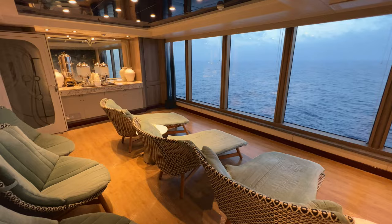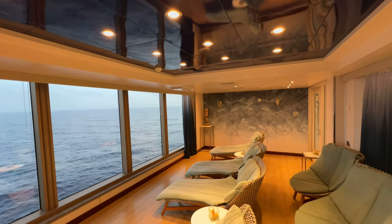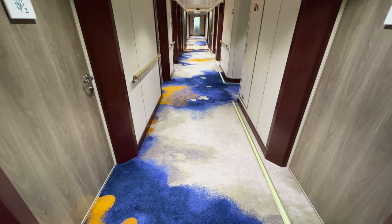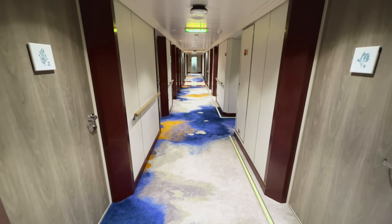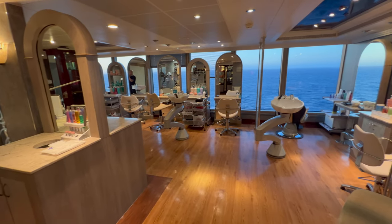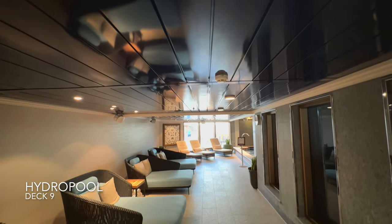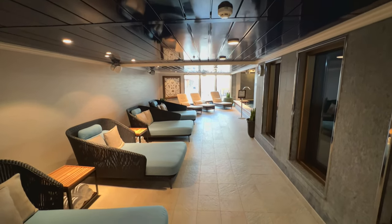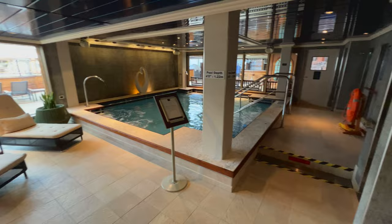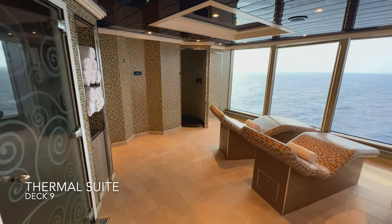Right next door is the relaxation room — an absolutely silent, opulent space where you can have a glass of infused water and watch the ocean rolling past before or after spa treatments. Treatment rooms are available with full price lists on the Cunard website. Also within the spa is a full service salon for hair, nails, and feet. The hydro pool costs extra above the cruise fare, but it's a truly beautiful, modern-feeling space. Only a limited number of tickets are sold, so get in early if you're interested — this is also where you'll find the thermal suite with steam rooms, saunas, and heated loungers.